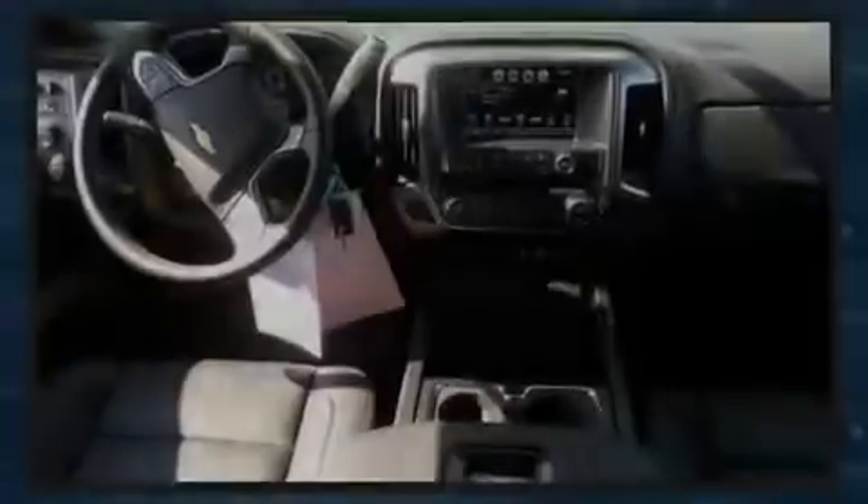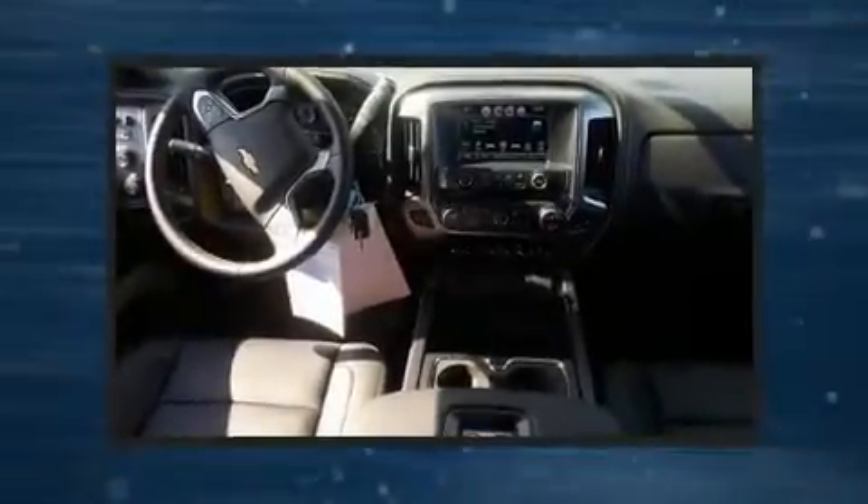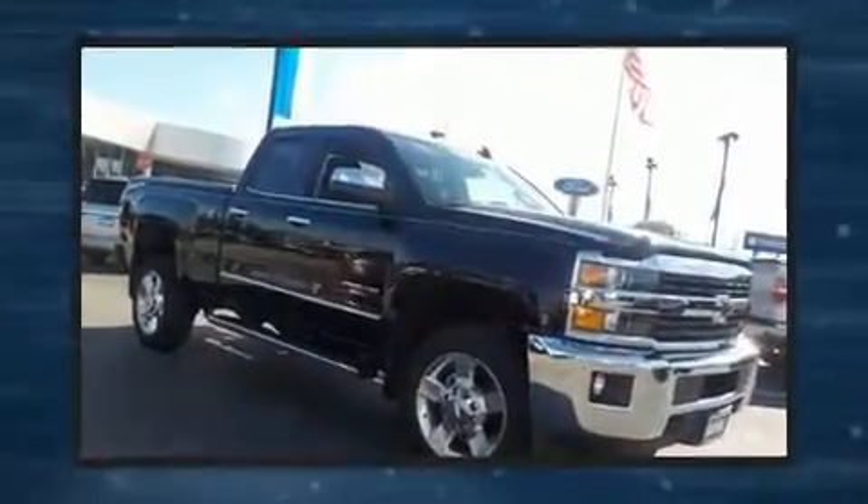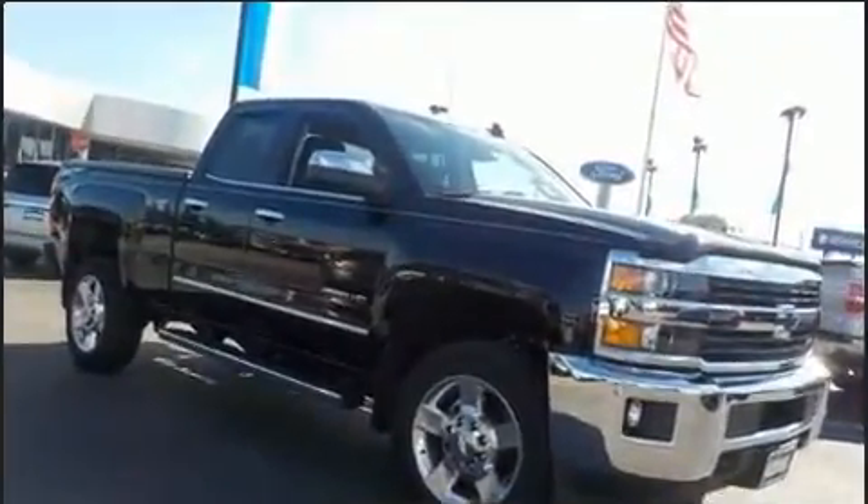Sensibility and practicality define the 2016 Chevrolet Silverado 2500 HD. With fewer than 3,000 miles on the odometer, this pickup stands out from the crowd, boasting a diverse range of features and remarkable value.